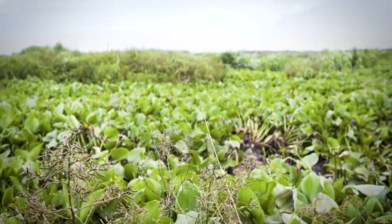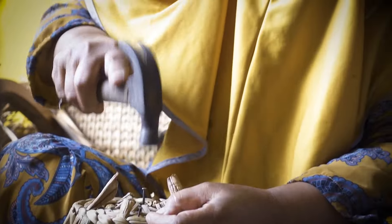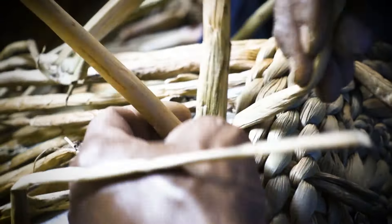Helping the community and the environment while creating a creative product is not easy. But Bengok Craft can synergize the three things into a very beautiful work of art.